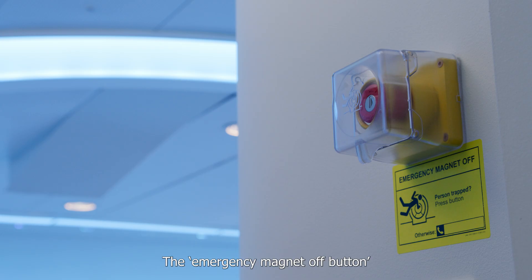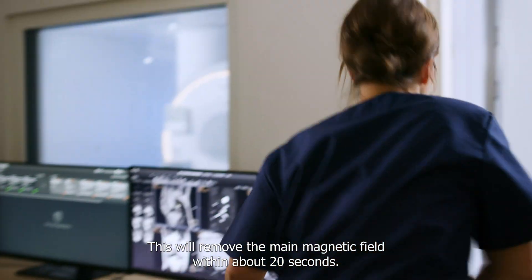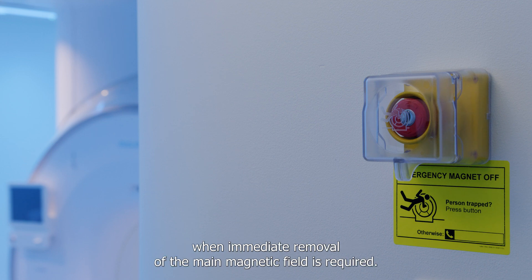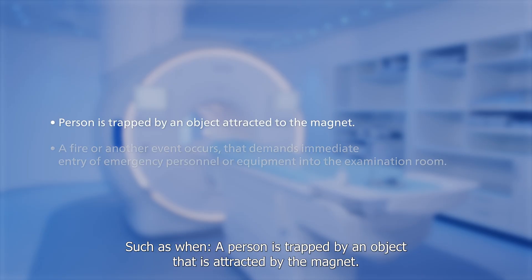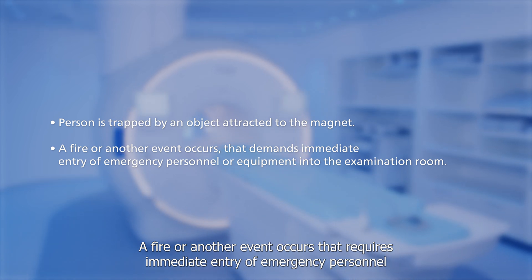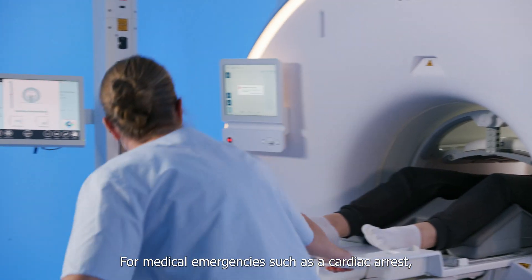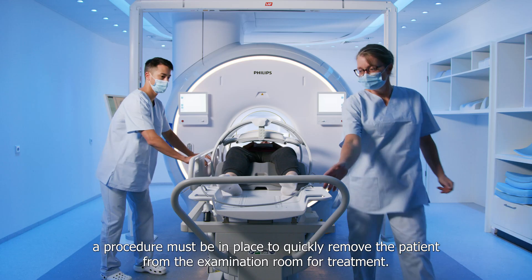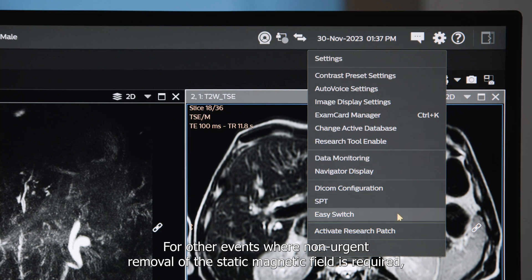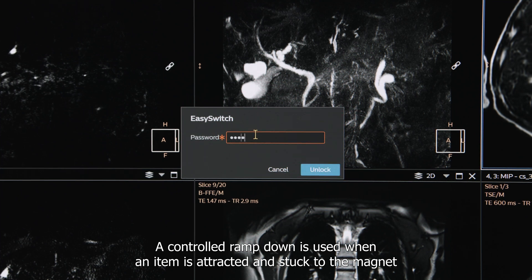Emergencies. The emergency magnet off button is used to quickly ramp down the magnet in an emergency. This will remove the main magnetic field within about 20 seconds. The emergency magnet off button should only be used when immediate removal of the main magnetic field is required, such as when a person is trapped by an object attracted by the magnet, or a fire or another event occurs that requires immediate entry of emergency personnel or equipment into the examination room. For medical emergencies such as a cardiac arrest, a procedure must be in place to quickly remove the patient from the examination room for treatment. For other events where non-urgent removal of the static magnetic field is required, a controlled ramp down is performed. A controlled ramp down is used when an item is attracted and stuck to the magnet and needs to be removed.